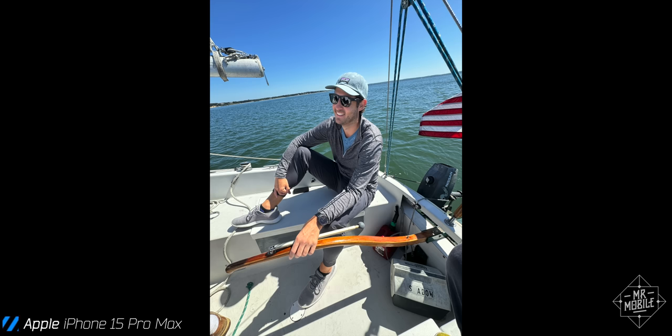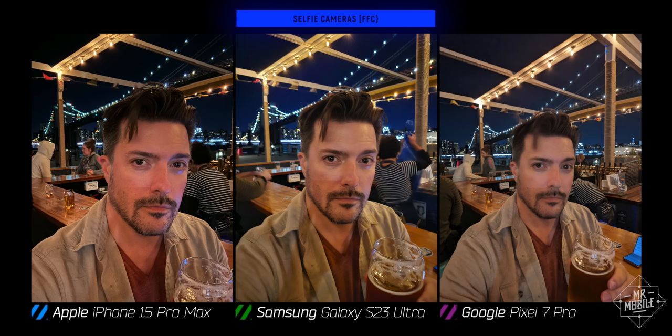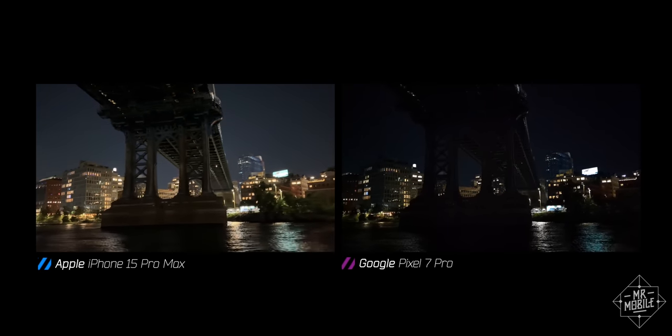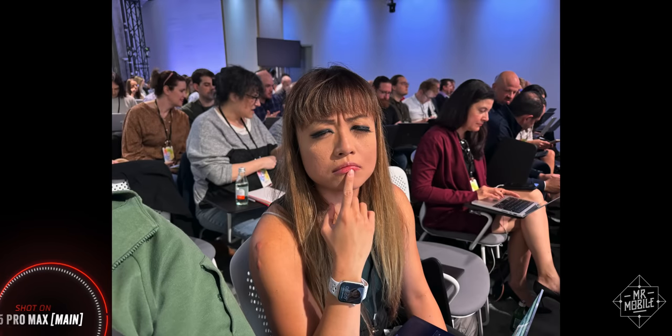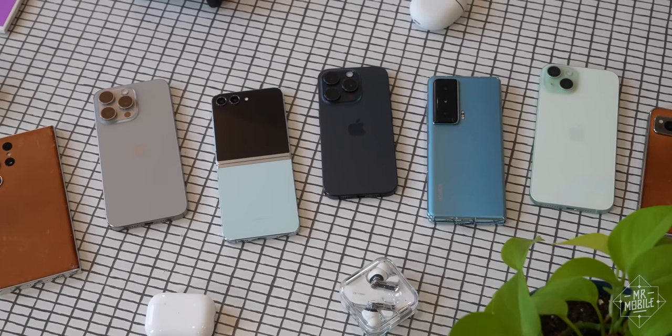I'll have more to share in a future video when I can photograph some more humans, something the iPhone absolutely prioritizes with its processing. And Apple continues to retain its crown on the video side, even without accounting for all the new Pro features I don't know how to use. If that makes you apprehensive, angry, accusatory — Mr. Mobile sold out — yeah, I get it. It's alarming for Android's long-term prospects.